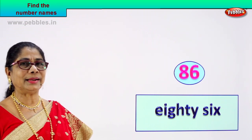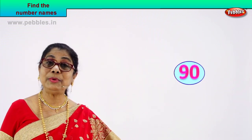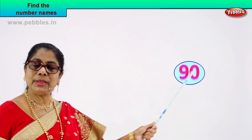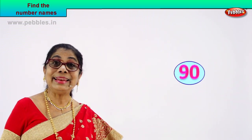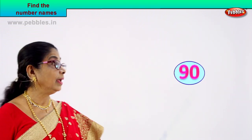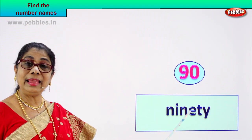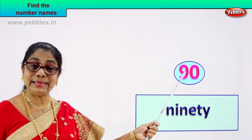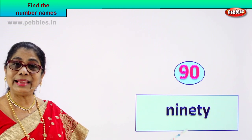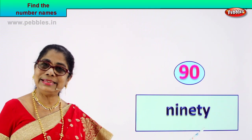Did you enjoy? Shall we take another number and learn to write its spelling? Now look — tell me what number you have here. Nine, zero — nine and zero: ninety. How do we write the name of this number, ninety? N-I-N-E-T-Y. This is number ninety, and its name is written in spelling as N-I-N-E-T-Y.